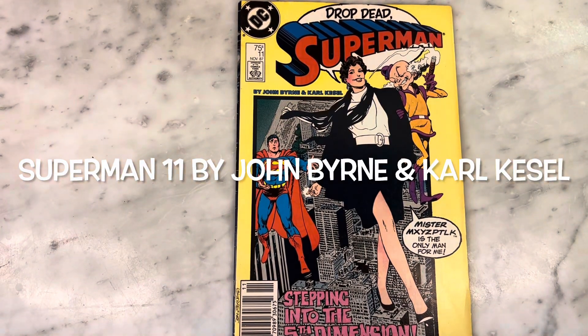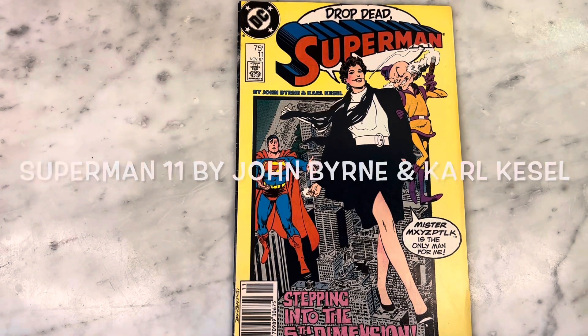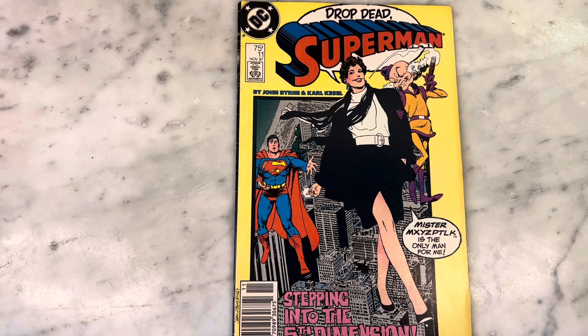Hey guys, how's it going? Michael Troy here. Today we're looking at another classic issue from John Byrne's run on Superman. Cannot wait to show it to you. Subscribe to my channel if you haven't already, hit that like button, and let's get right into it.